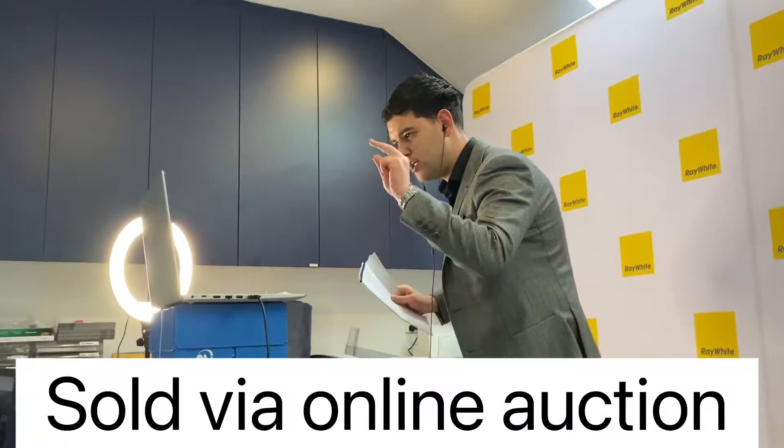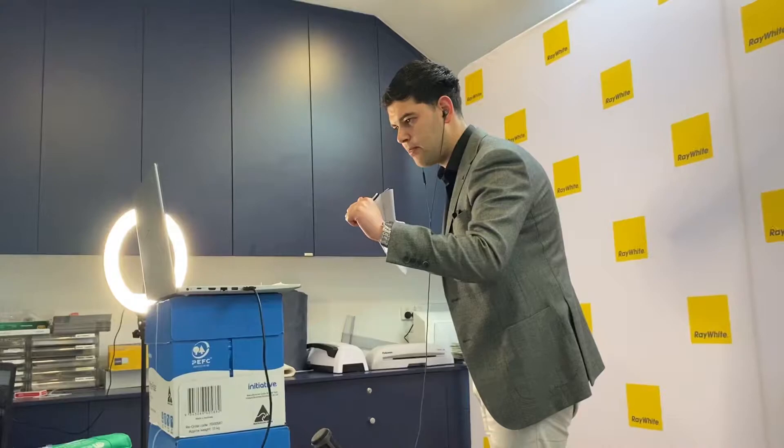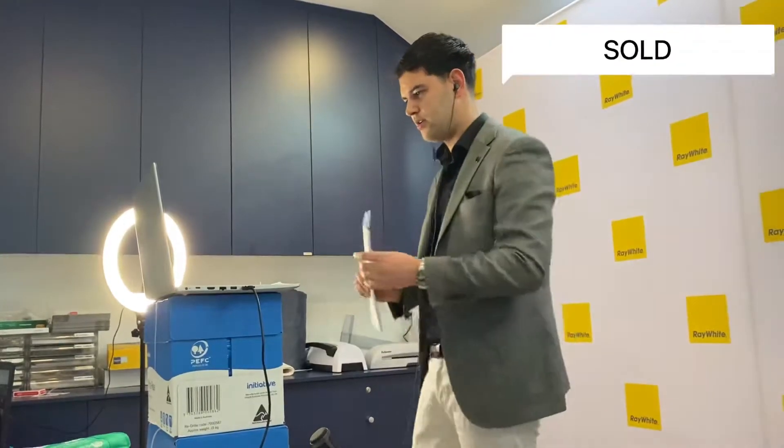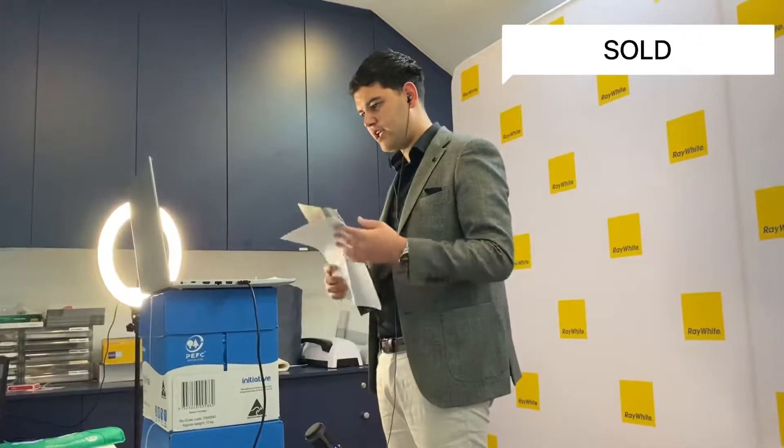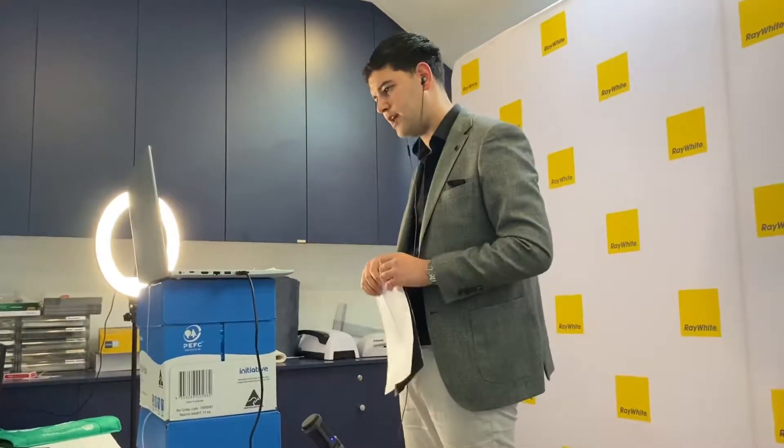Sold — once, twice, third and final time. Six thirty-seven — here we go. Congratulations to the buyer. Thank you very much for your effort. Thanks to all for making the time to come down.